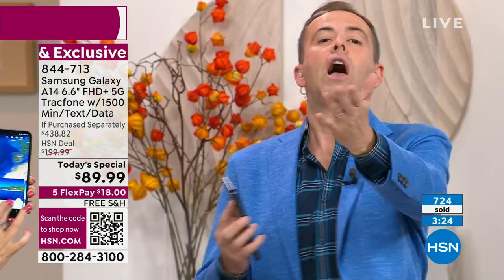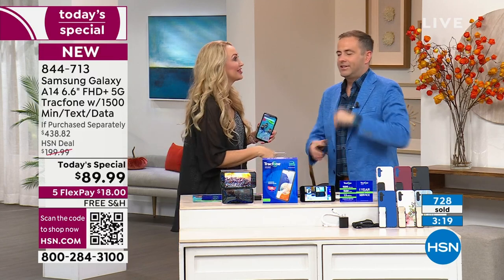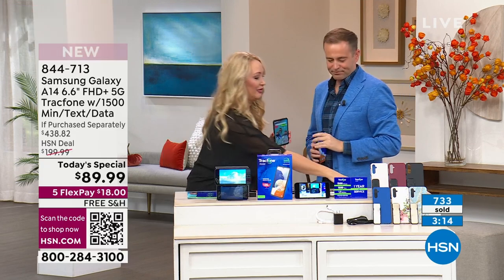International calling — with 1,500 minutes, if you're calling from the United States, you'll be able to call over 100 different destinations across almost 60 different countries. And a minute is a minute.